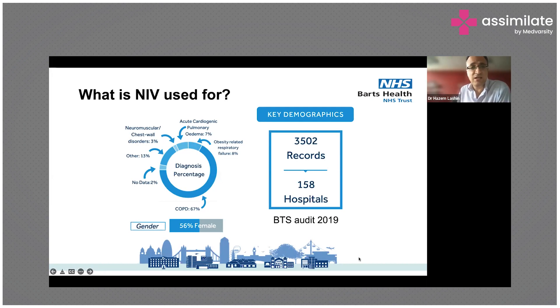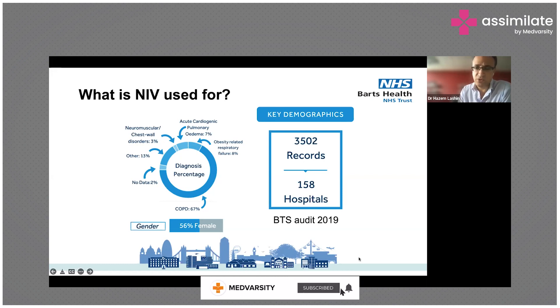Interestingly, the guidelines suggest that NIV should not be used for acute cardiogenic pulmonary oedema. 3% was used for neuromuscular or chest wall disorders, 13% is listed as other, and in 2% there was no data.